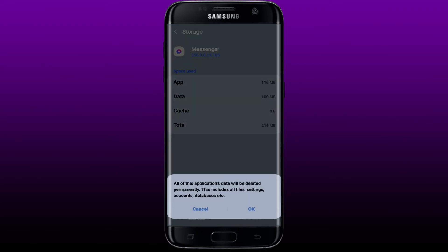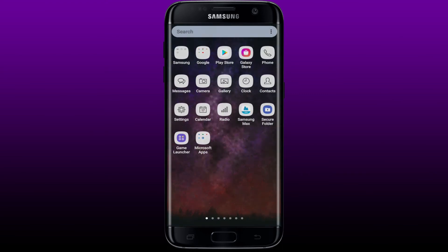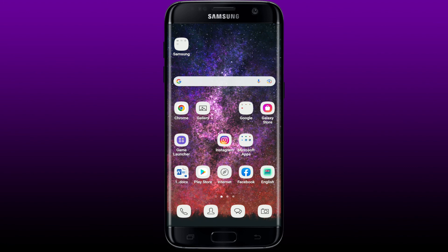You can also tap on Clear Data at the bottom left, then tap OK in the pop-up. Tapping OK will permanently remove all data in the app, including files, settings, accounts, and databases. Once you tap OK, go back to Messenger, log into your account, and try making that video or audio call by selecting one of your conversations and tapping the audio or video call option.